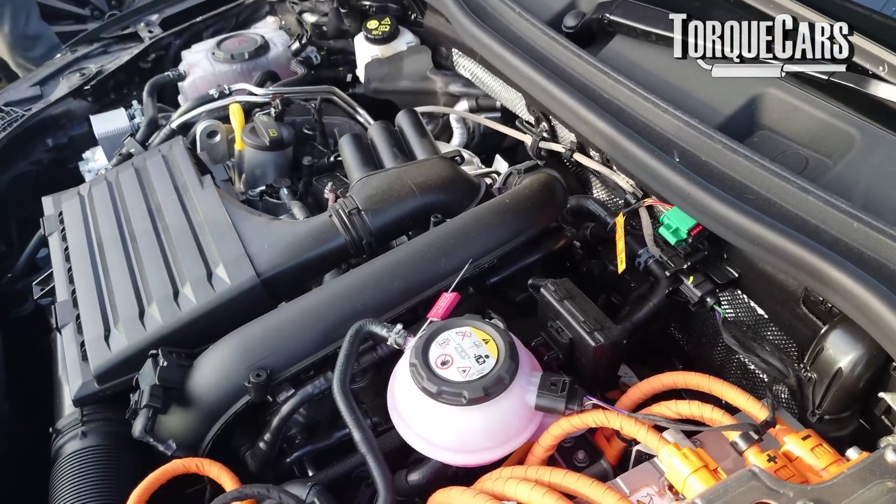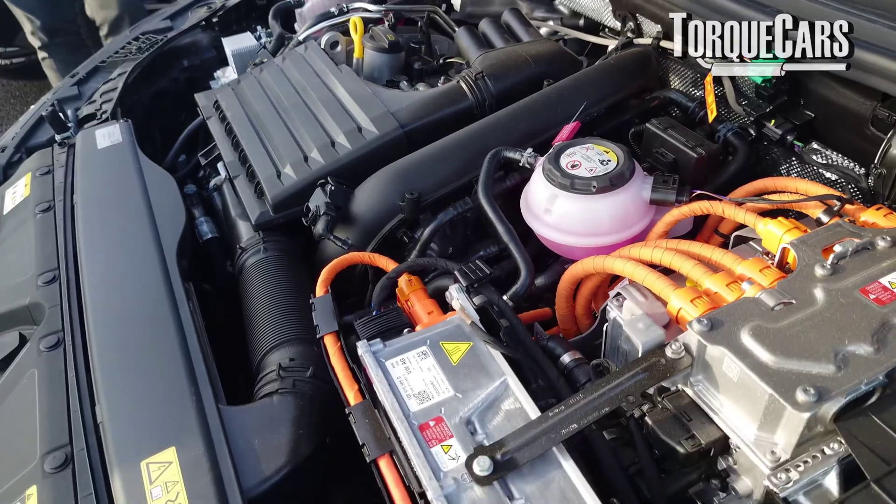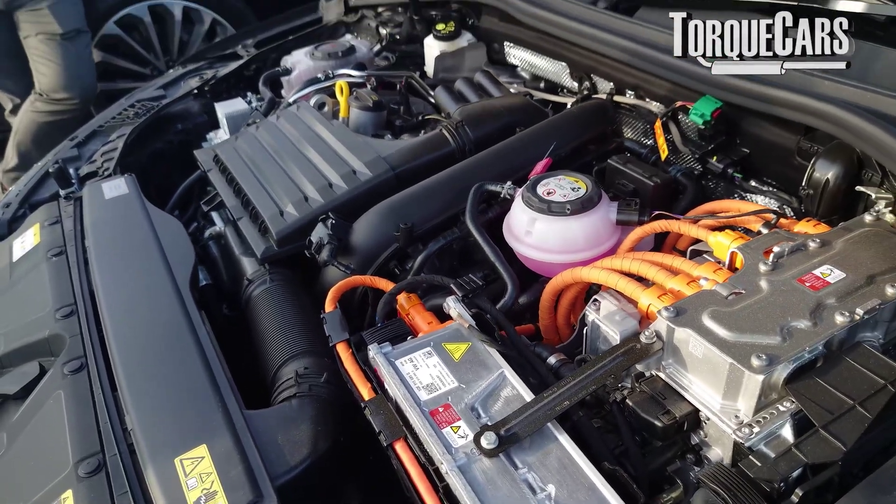It's very easy to let your engine suffer over the long term by neglecting a few of these essential areas that we're going to flag up.